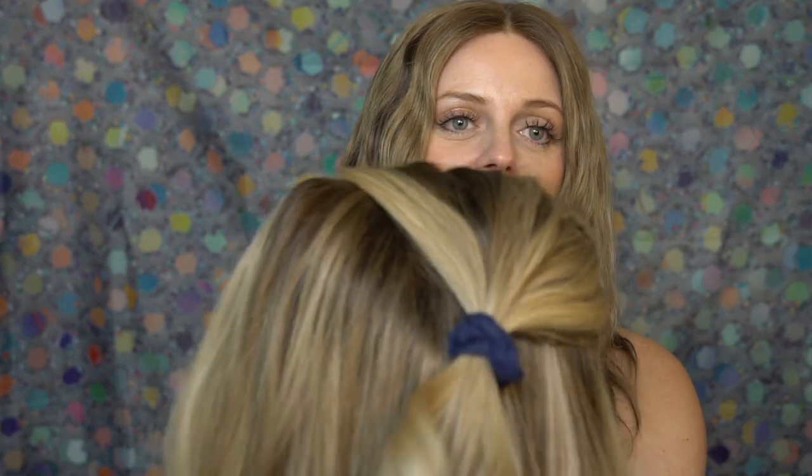Here she is in a half-up ponytail style — I literally just quickly pulled it back, so please ignore the messiness of the half-up pony.